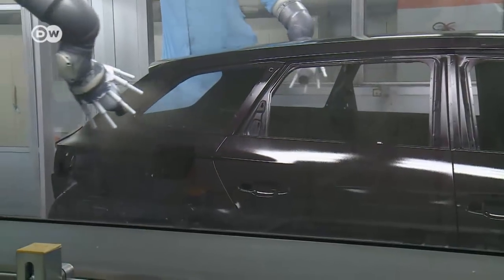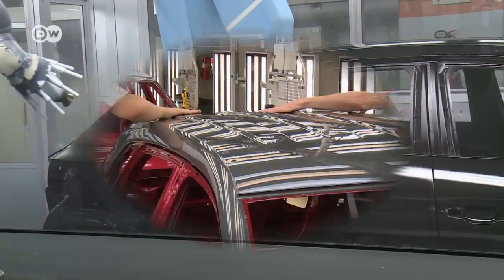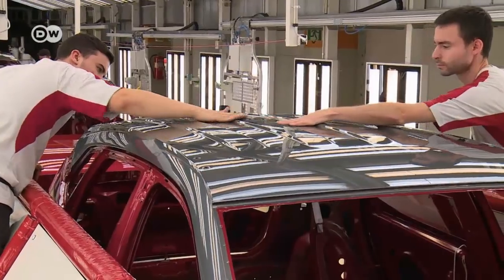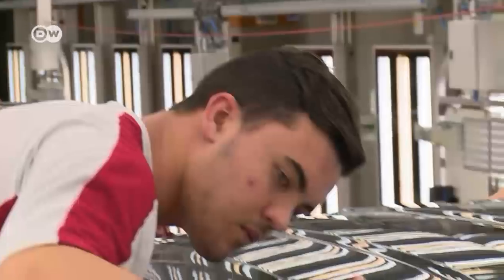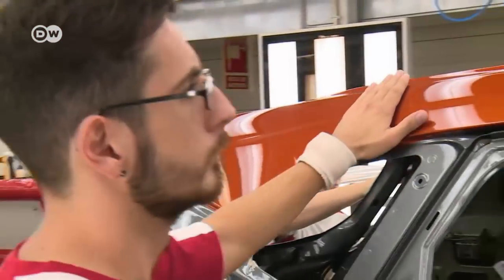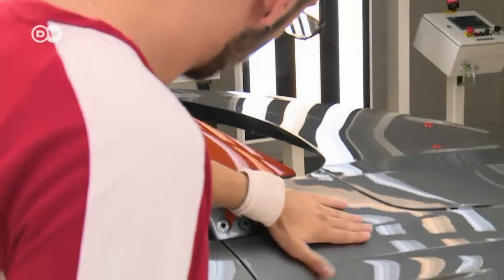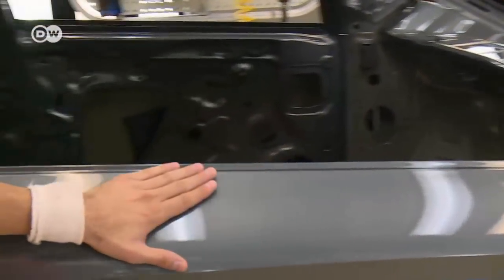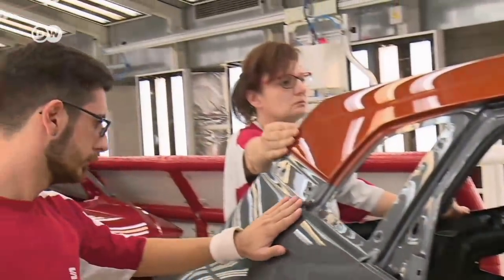Three assembly lines can paint up to 3,000 vehicles a day. But quality control is still in human hands. Two-tone paints require an especially careful touch. To create them, the car body is covered with foil while the roof panel is painted in a contrasting color. Here, the workers check to ensure that the lacquer is perfect and that no glue's been left behind.